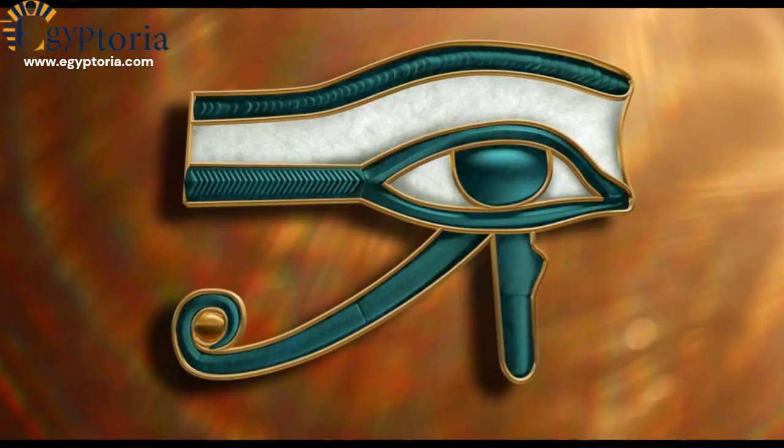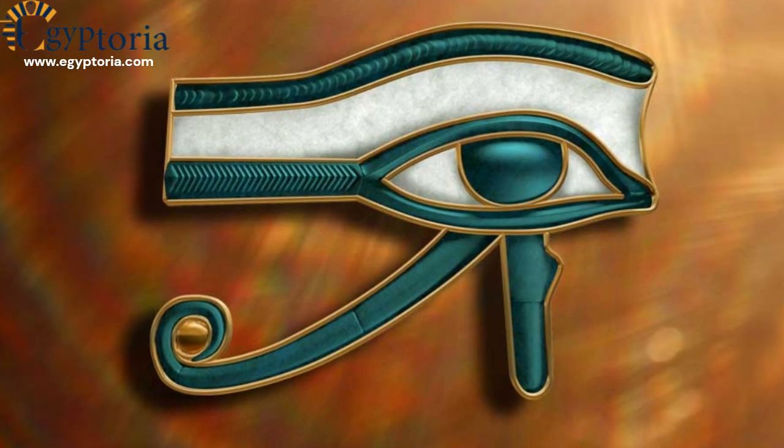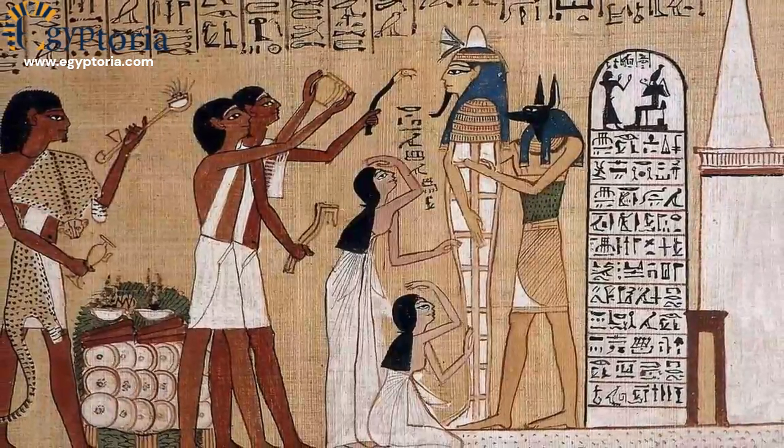The Eye of Horus, symbolizing protection, royal power, and good health, was frequently used in amulets.